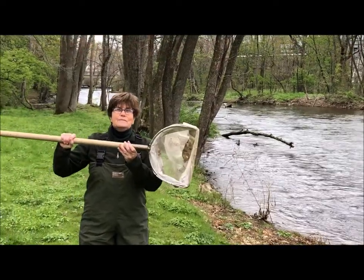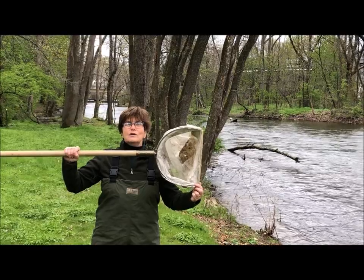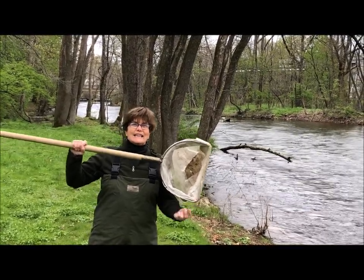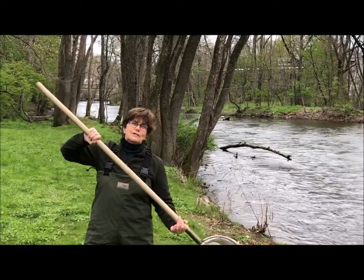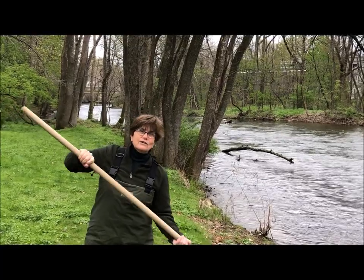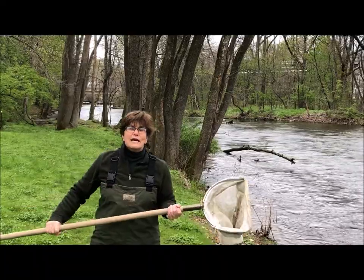This is a special net named for the letter that it looks like, so you can probably guess that this is called a D net. The D net has a long handle so that we can reach down underneath rocks or branches and really get a good sample of what might be in the river so we can check it out.